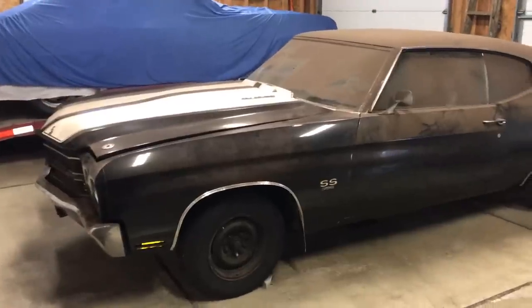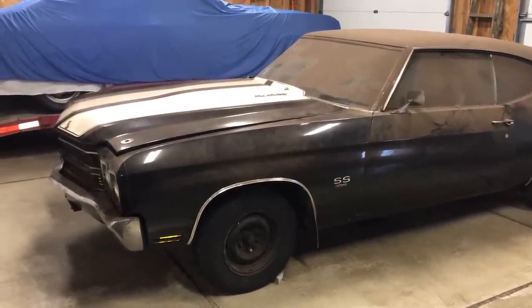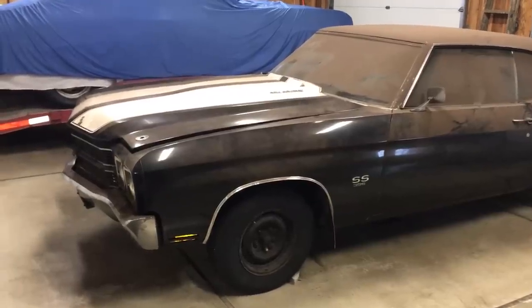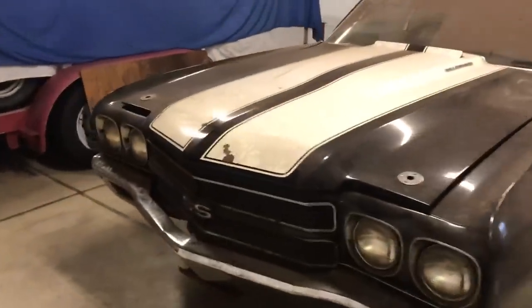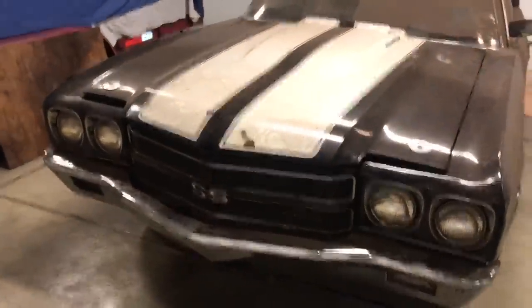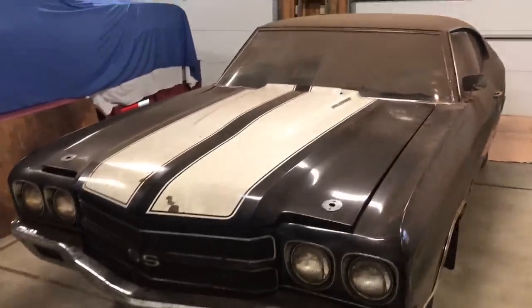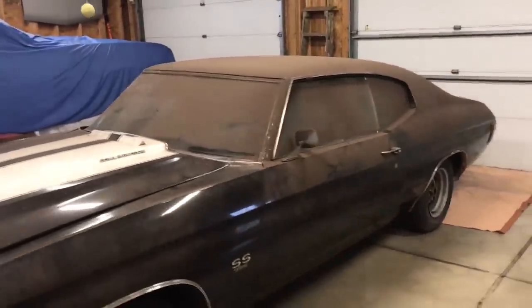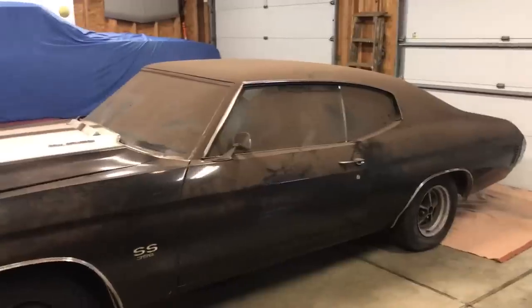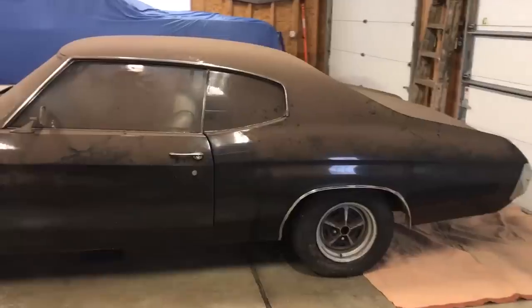This car has been parked since 1979 and not moved. The previous owner purchased this car in 1975; it's been off the road since 1979. One really interesting feature about this car is the assembly plant it came from — this is a Canadian car. This car was assembled at the Oshawa Canada assembly plant.